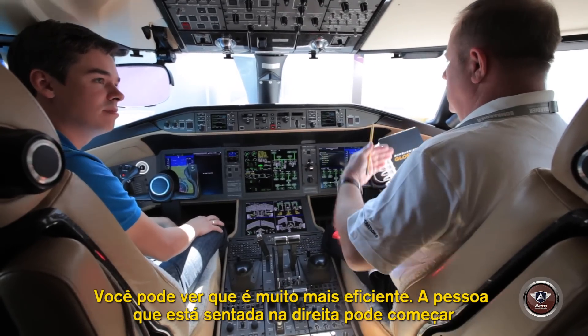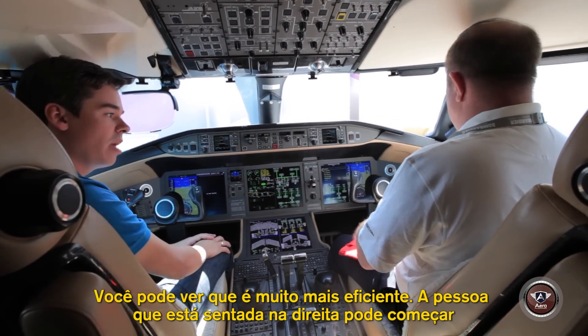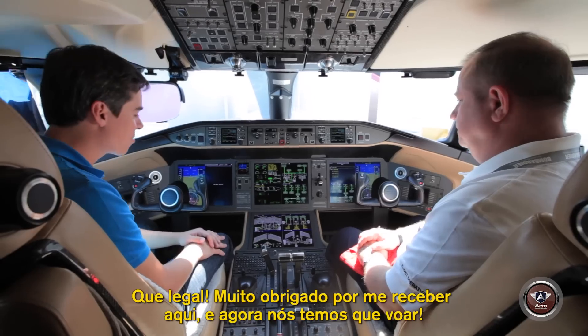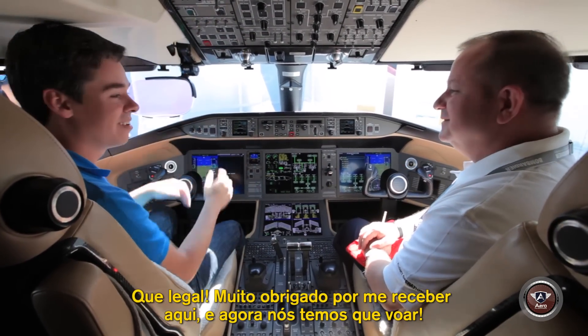You can see it's much more efficient. The person sitting in the right seat can immediately start to fix the problem as the guy in the left seat continues to fly the airplane. That's great. Thank you so much for having me here. That was great — now I have to fly.